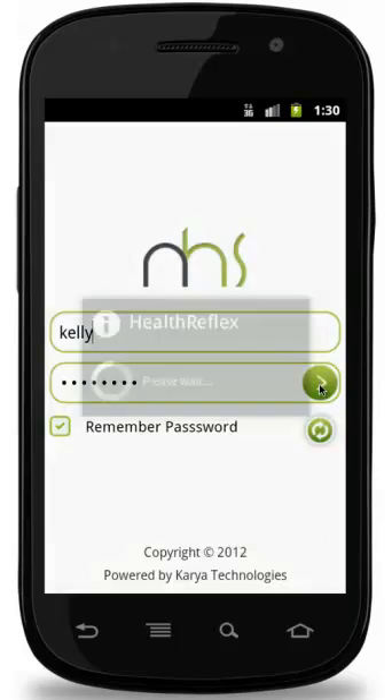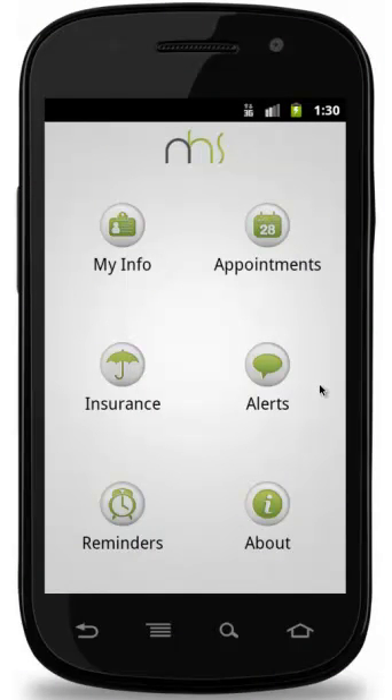Now let us login. Once we login, we can view different options like My Info, Appointments, Insurance, Reminders and Alerts.